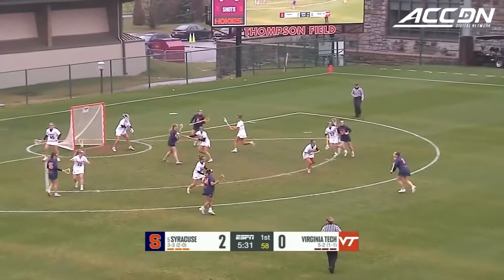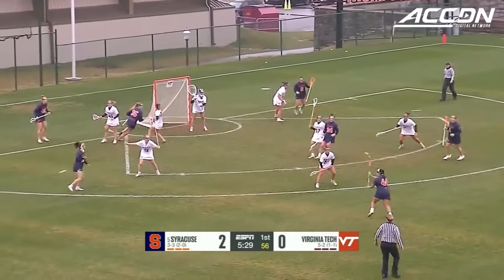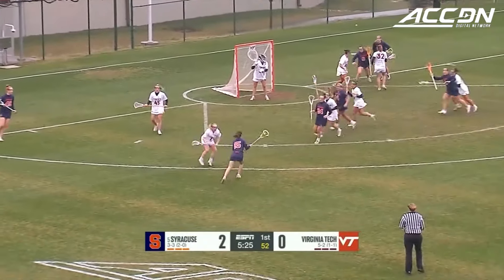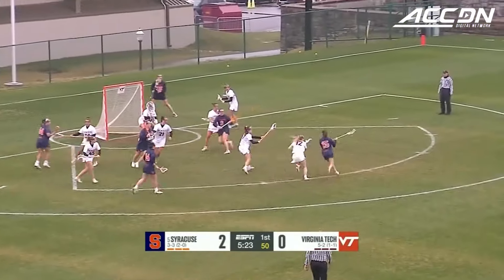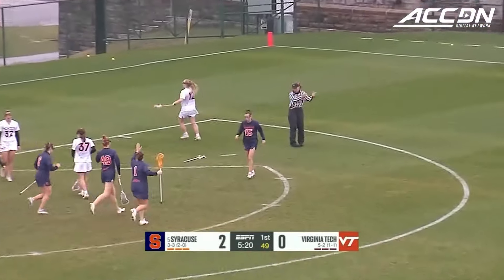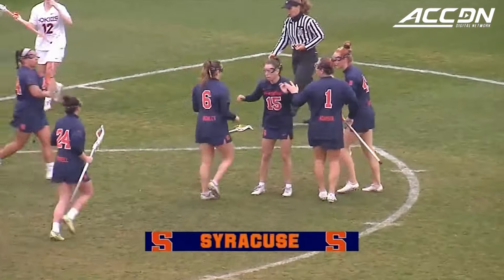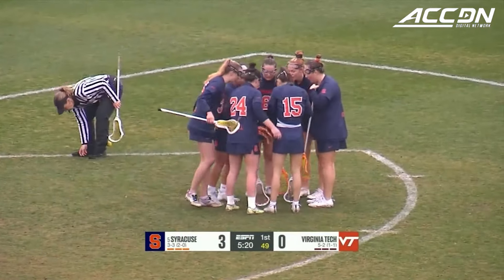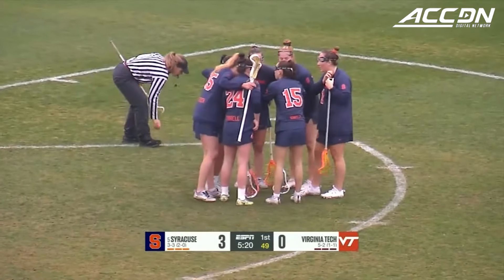Spinning around, Tyrell dumps it off to the top of the 12. Syracuse with such clean passing in the offensive third. Shot from distance and piping it away in the top corner — what a shot for Syracuse. Natalie Smith with her first goal of the game, make it 16 on the season, and she makes it 3-0 Cuse early on.